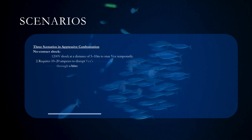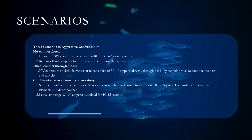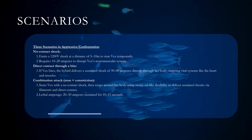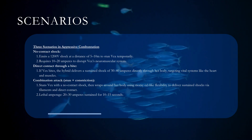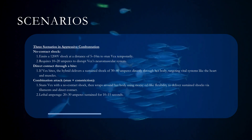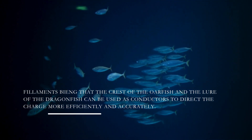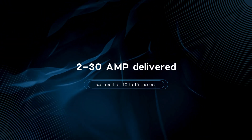Three scenarios in aggressive confrontation. No-contact shock: emits a 1,200-volt shock at 5 to 10 meters to stun Vex temporarily, requiring 10 to 20 amperes to disrupt her neuromuscular system. Direct contact through a bite: if Vex bites, the hybrid delivers a sustained shock of 30 to 40 amperes through her body, targeting vital systems like the heart and muscles. Combination attack — stun plus constriction: stuns Vex with a no-contact shock, then wraps around her body using moray eel-like flexibility to deliver sustained shocks via filaments and direct contact. Lethal amperage: 20 to 30 amperes sustained for 10 to 15 seconds.